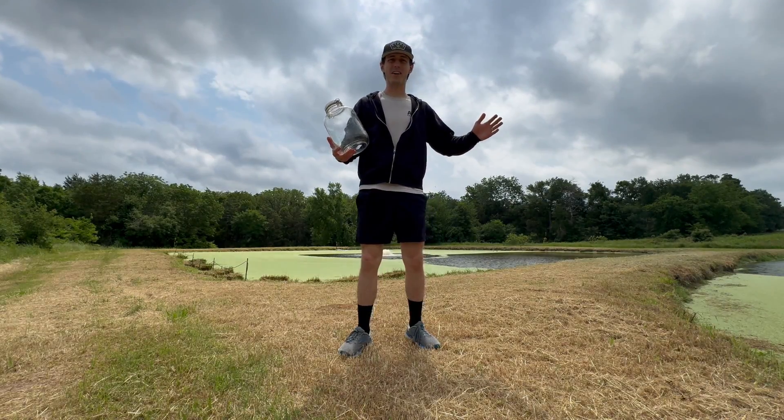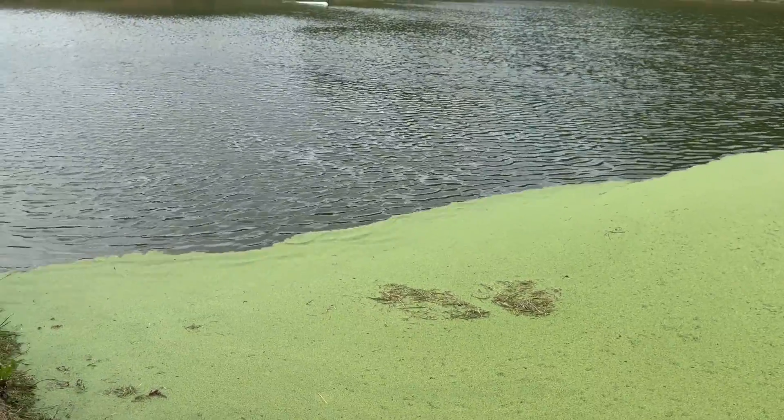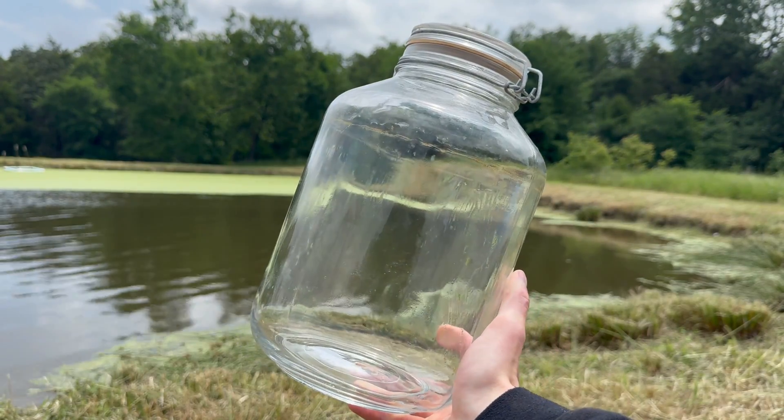Today we're at a sewer pond. I travel around with jars like this to show what lives in natural water — but in this case, man-made water, if you know what I mean. This is what I use for a lot of my projects. It is a full gallon glass jar.